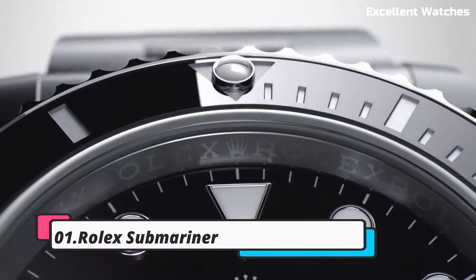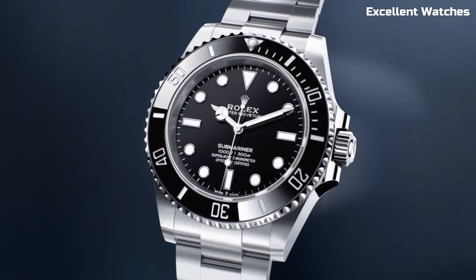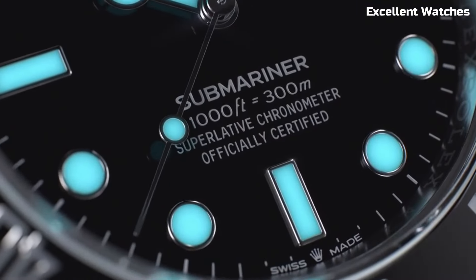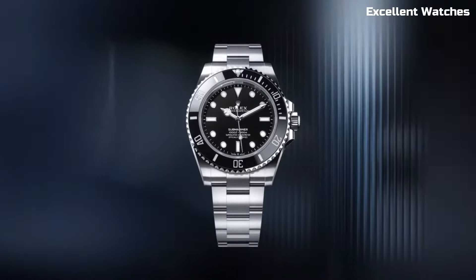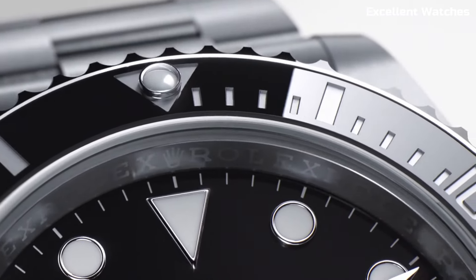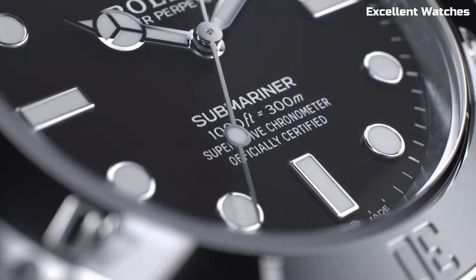Number 1: Rolex Submariner. The Rolex Submariner is an icon among dive watches, celebrated for its unparalleled combination of style and functionality. Its robust 41mm stainless steel or precious metal case, equipped with a rotating bezel, ensures water resistance up to 300 meters, making it the ultimate tool for underwater exploration. Powered by a self-winding movement, it guarantees precise timekeeping.